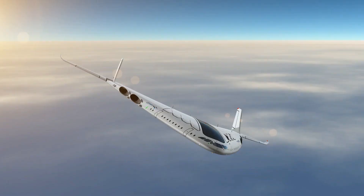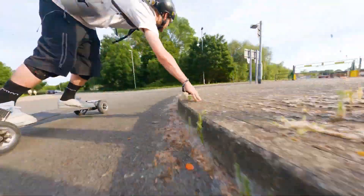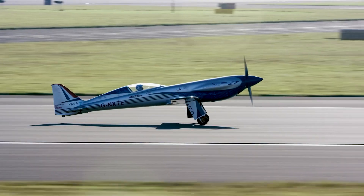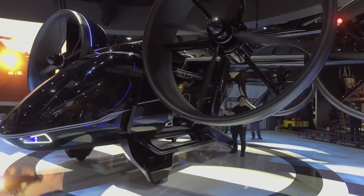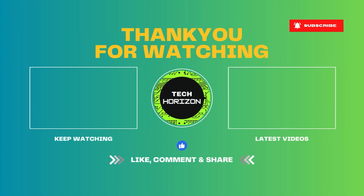And there you have it — the most amazing vehicles in the world. Which one blew your mind the most? Let us know in the comments below. Don't forget to hit that like button, subscribe for more jaw-dropping content, and ring the bell to stay updated. Until next time, keep cruising with the extraordinary.